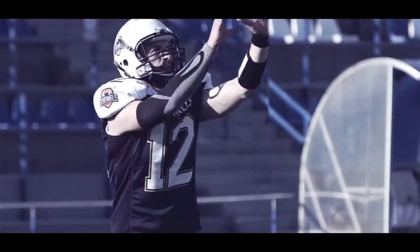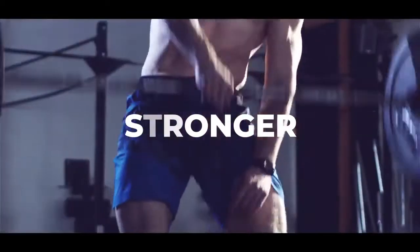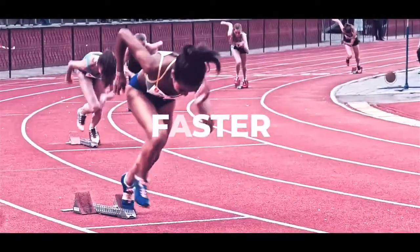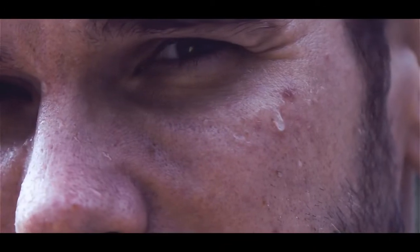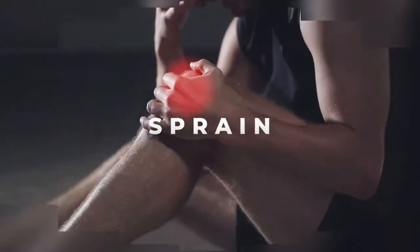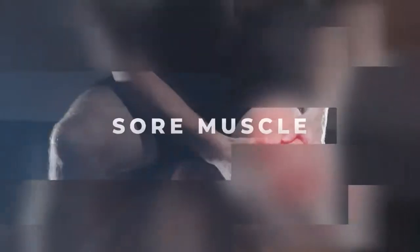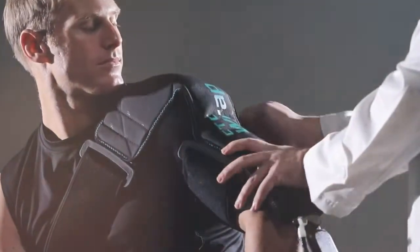Everybody says there's no pain, no gain. But what if there is a faster way to recover? We want you to be stronger, faster, higher — improve your performance. CTC7 makes it easy to get pain relief when you need it. It accelerates your recovery and can help you return to your field sooner.